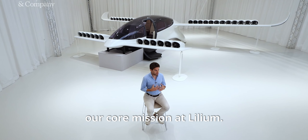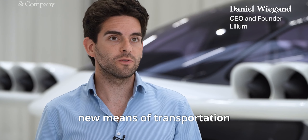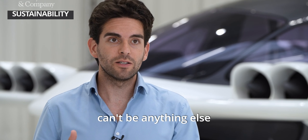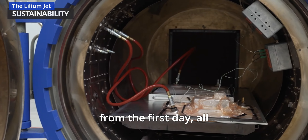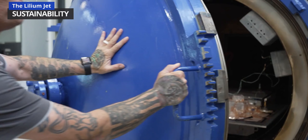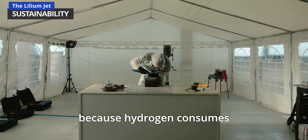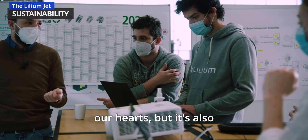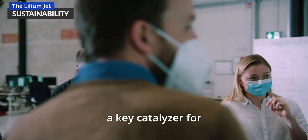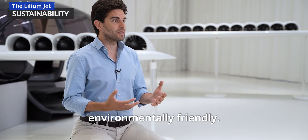Sustainability is part of our core mission at Lilium. We said if we establish a new means of transportation in the 21st century, it can't be anything other than sustainable, which is why we made our aircraft all-electric and battery-powered from day one. We didn't even go for hydrogen options because hydrogen consumes roughly three times more primary energy to do the same trips. It's really in our hearts, and it's also a key catalyst for the whole aviation industry to become more environmentally friendly.